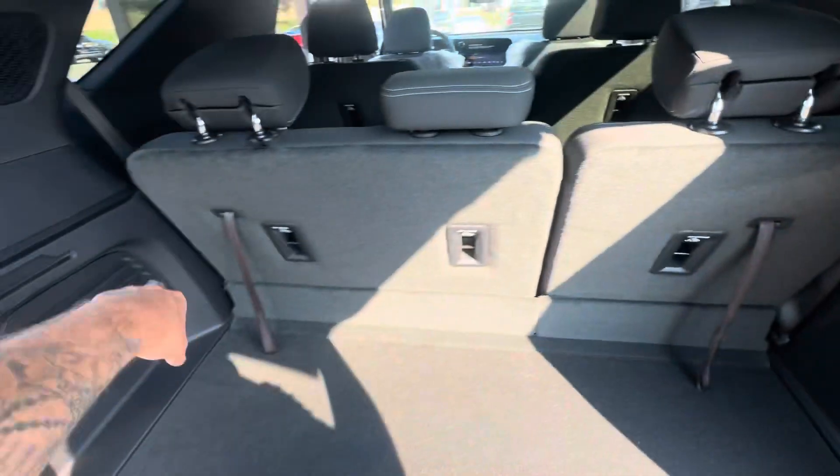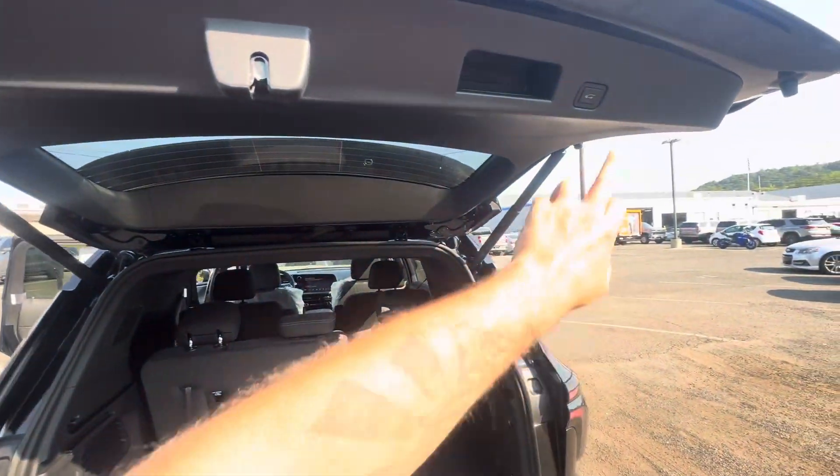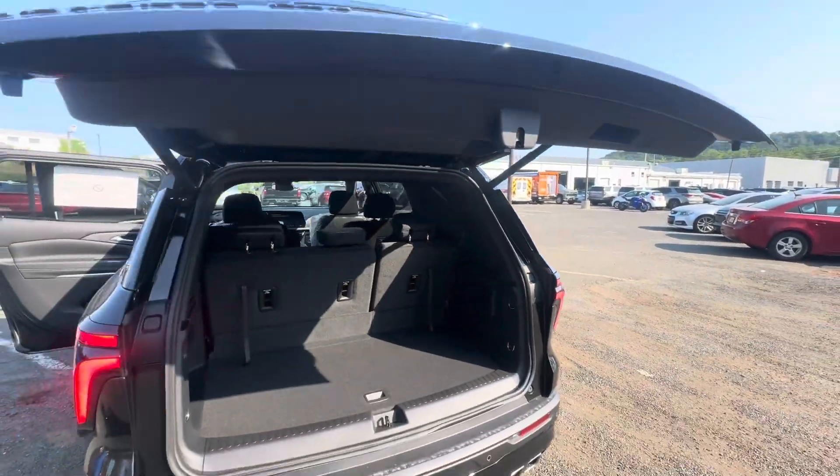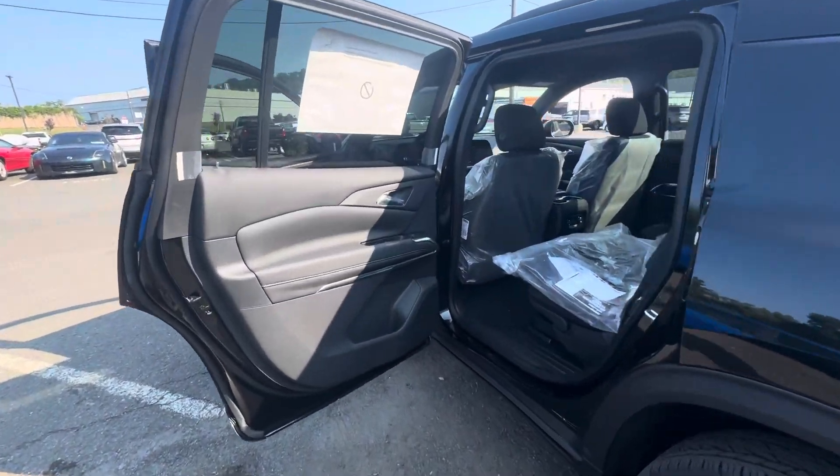Easy release to fold the seats down. The second row also folds flat. Power lift tailgate, and even an automatic sensing lift key that you can turn on — which means it's hands-free.